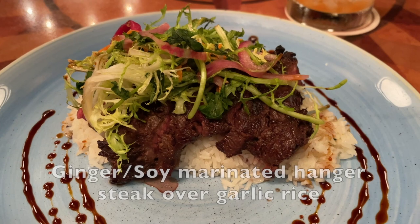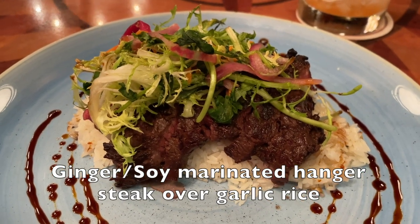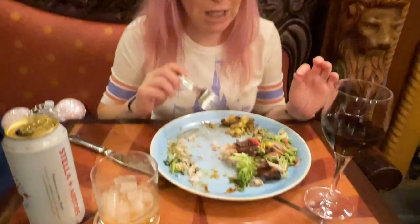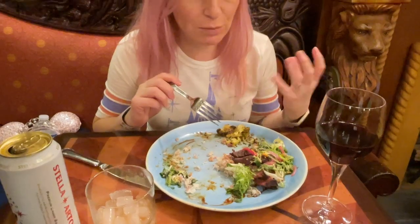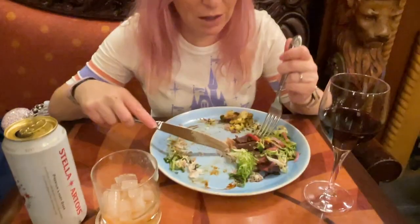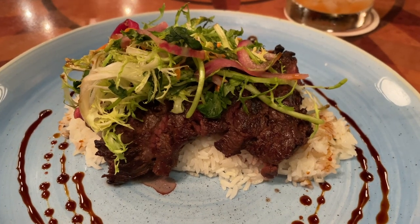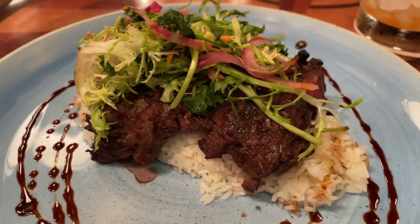Our entrees will be out in a little bit and we'll share this with you as soon as we get them. I had the steak with the garlic rice, and let me just say it is absolutely delicious — cooked perfectly. It's tender, moist, and juicy. The garlic rice has a lovely little bit of garlic to it. It looks like jasmine rice — jasmine rice with garlic. I would come back honestly for this. The appetizers were fantastic, but this steak is worth another visit. There's a little bit of a glaze of ginger and soy, and it's really tasty.